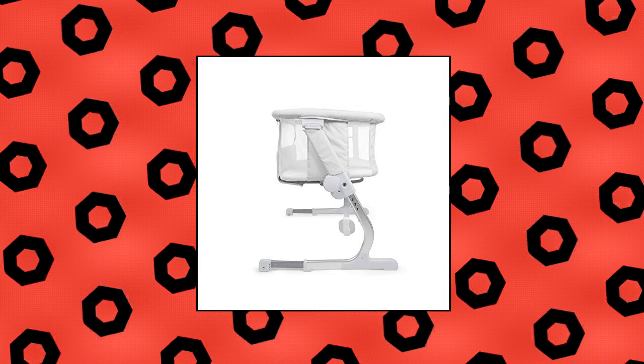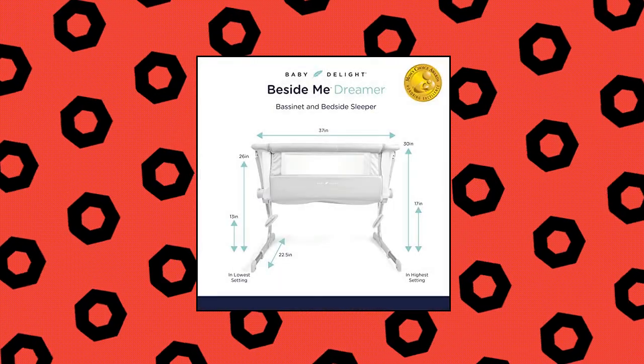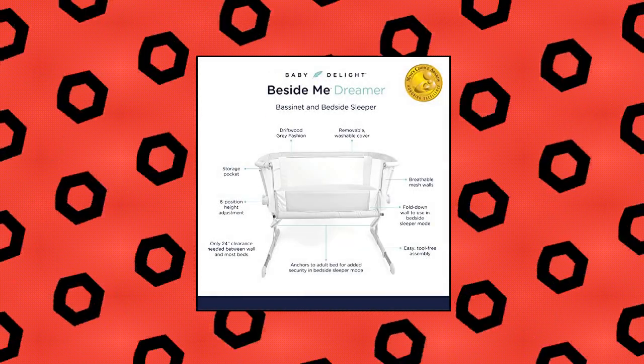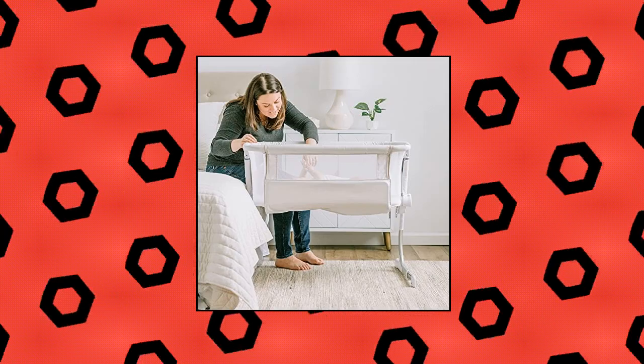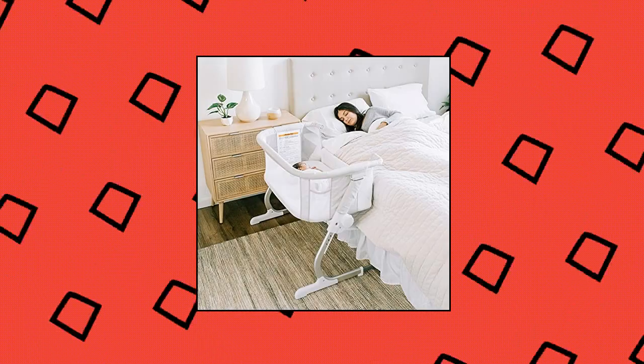Baby Delight Beside Me Dreamer Bassinet — American-based, designed in Rhode Island, USA. Versatile design allows for use as a bassinet or a bedside sleeper. Mesh walls allow for breathability and airflow. Six-position height adjustment allows you to adapt the sleeper height to most adult beds.